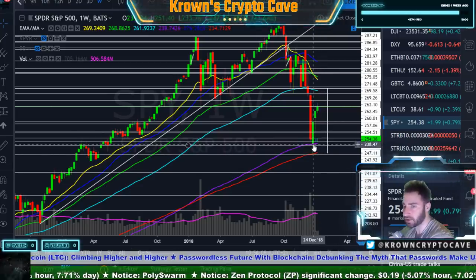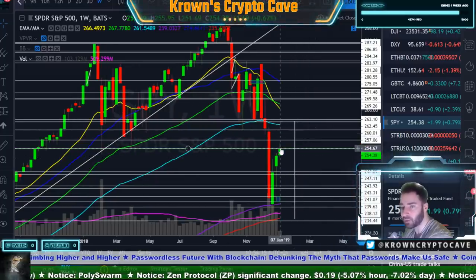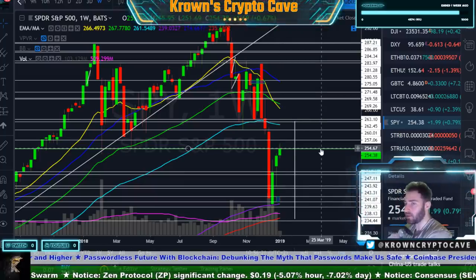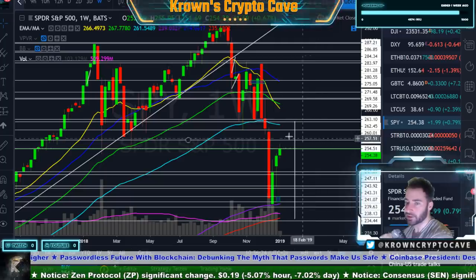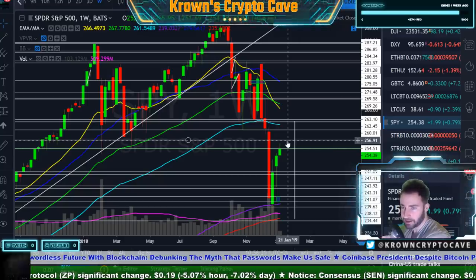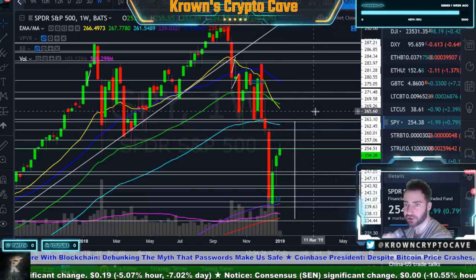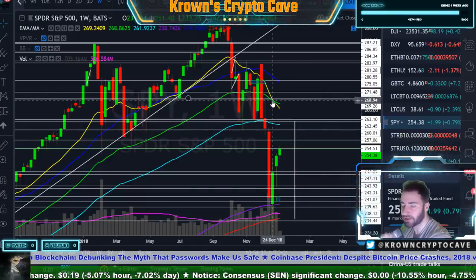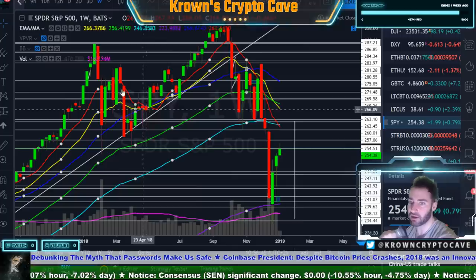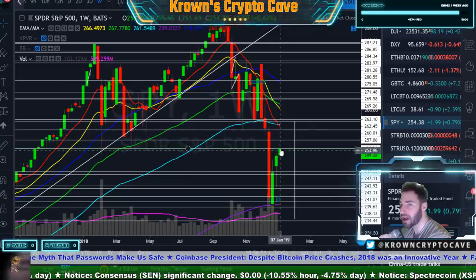It was the same thing as Bitcoin coming down to your 200 simple on the weekly, and then this one actually had a better reaction closing back above your 200 exponential. Now it's a question, the same thing as Bitcoin — which resistance will it be? Is it going to be this guy right here at 254 and a half? I think that would be a little bit too early. I think it gets a little bit higher. We actually even tested this 257-ish resistance right over here yesterday as well. Higher probability but the 260-ish area right over here, I think that'd be your more traditional sense.